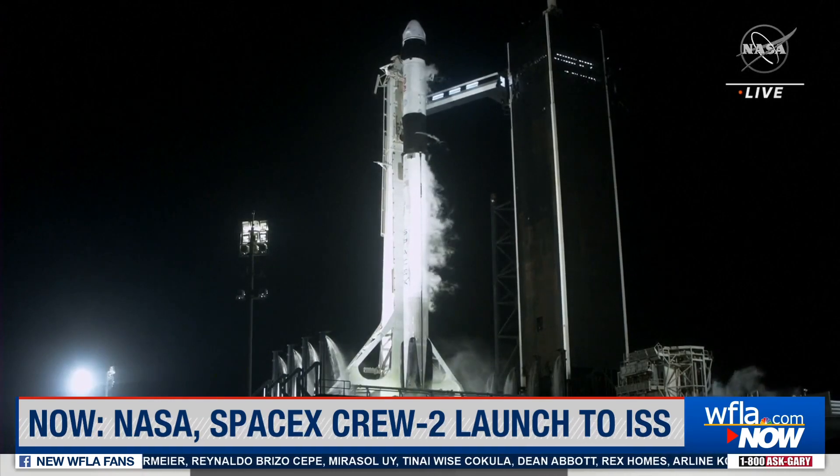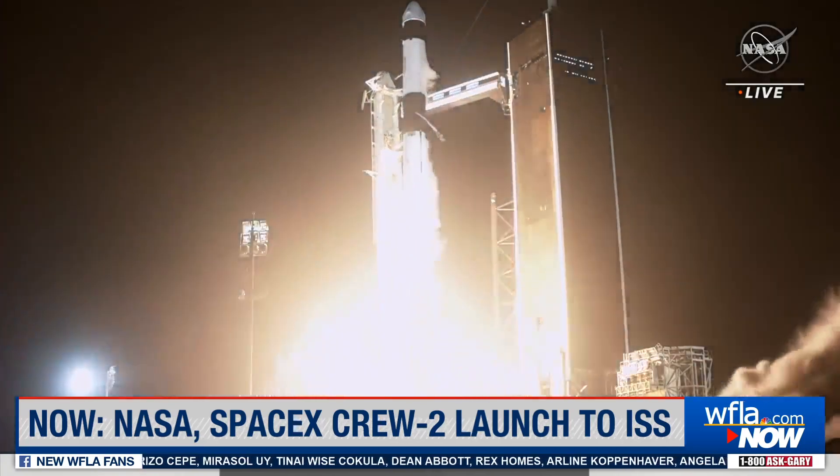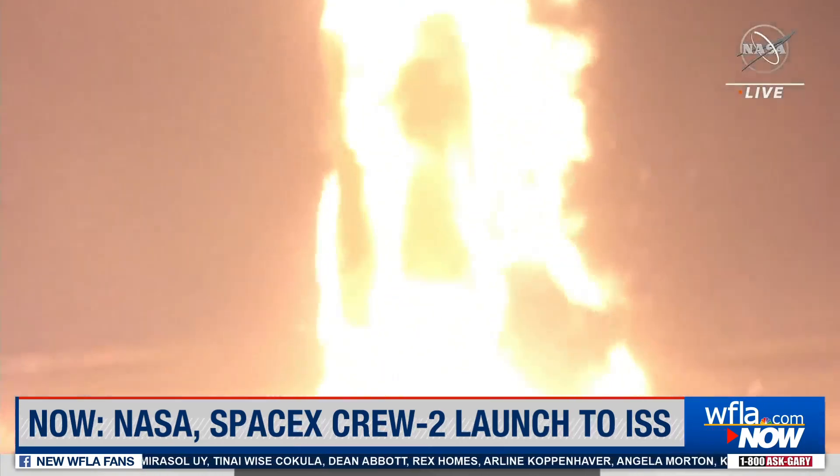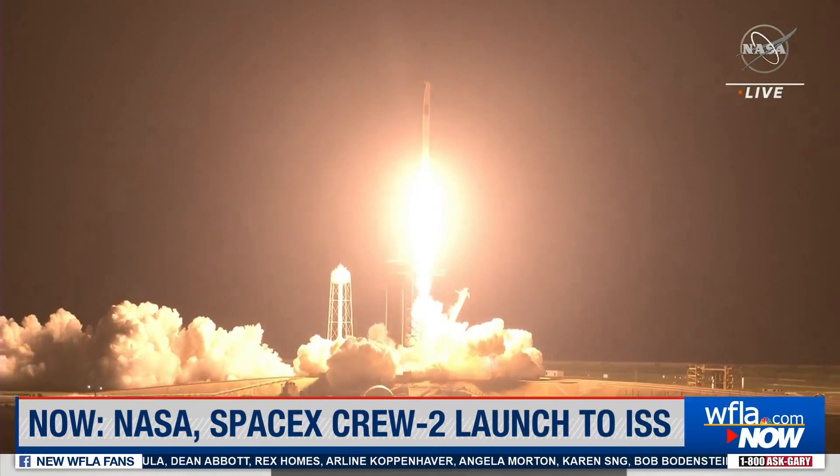Three, two, one, zero. Mission and liftoff. We've got speed, Endeavour and Crew-2. Copy, 1-0-5. Endeavour launches once again.